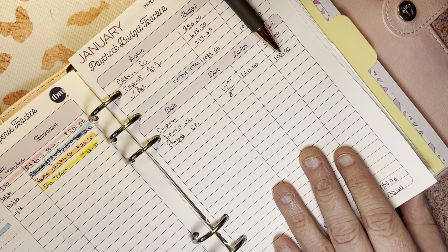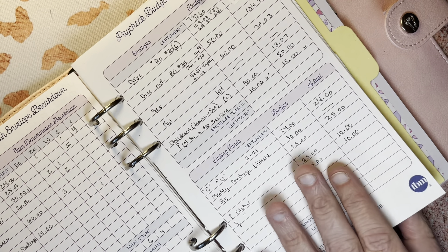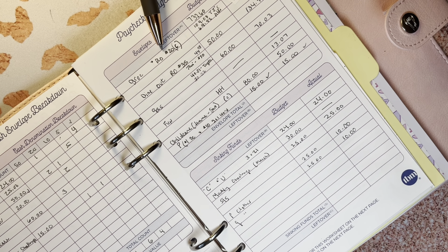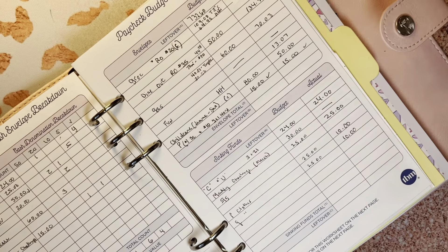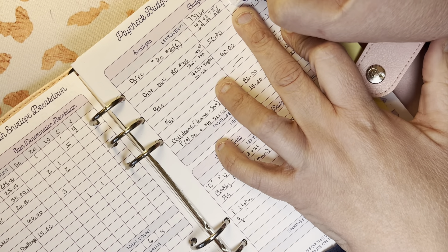We didn't pay anything on the lowest card, and I paid $100 on my PayPal credit. For envelopes, we only had groceries budgeted at about $60 with the $20 cash rollover. I think we used some of that cash because we bought eggs with it. So we totaled $228.08 in groceries — let me fix that with some white-out.